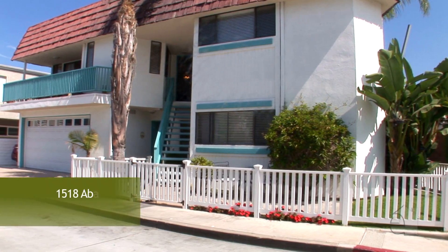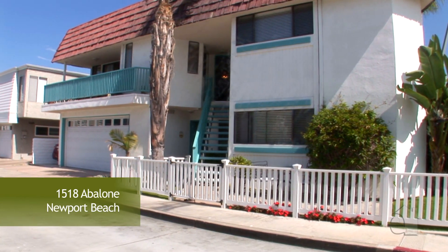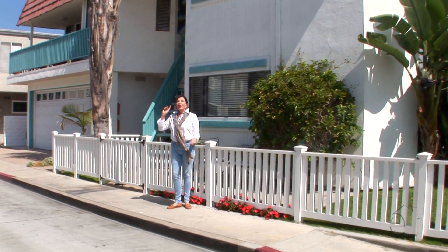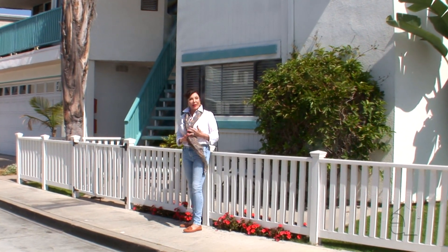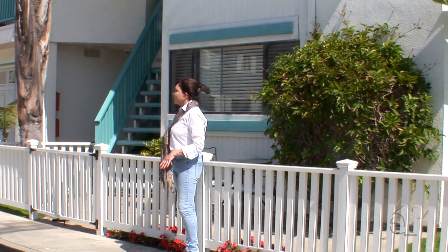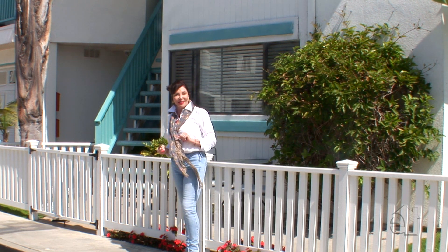We're going to see a duplex today on the Little Island. We have a coveted corner lot here, and what that allows for is lots of light through all the windows around the house. We have two units. The upper unit is a three bedroom, two and a half bath with a great balcony, and the lower unit is two bedrooms, one and a half baths.